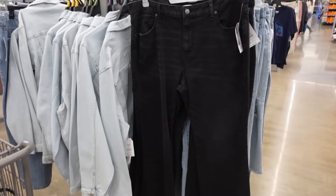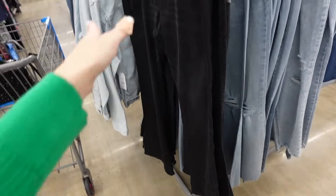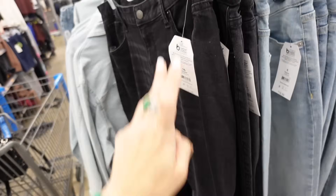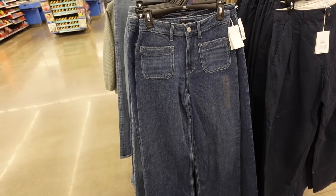These high-rise jeans from Time and True are also great on an inverted triangle — very high rise, whiskering, pockets, stretchy, little slits to give you balance, and pockets in the back. They come in a bunch of different washes — $19.98.